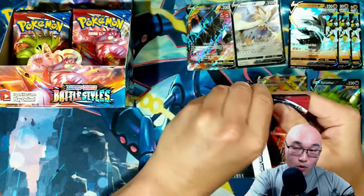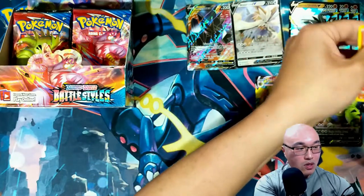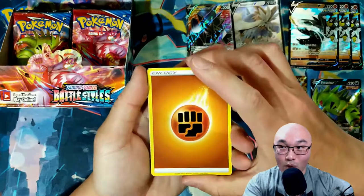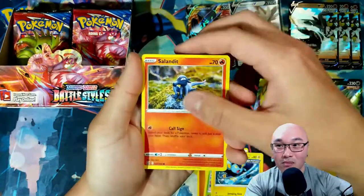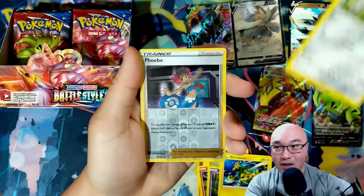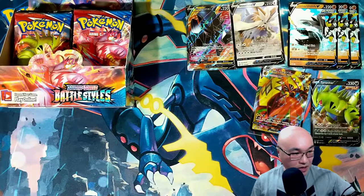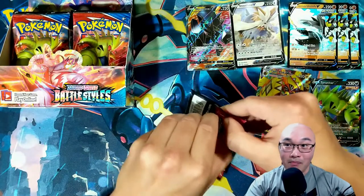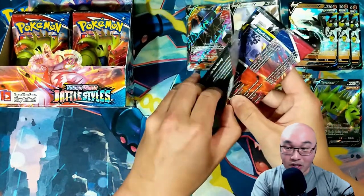I think I've kind of been spoiled by Shining Fates — I feel like with Shining Fates you get some good hits almost every pack. But this is a regular set, so nothing special here. There are no shiny Pokémon so it's a different set, but that's what makes Shining Fates so special because it is a special set. I still like Battle Styles though — I think Battle Styles is very unique and I like the direction they're going with the game.